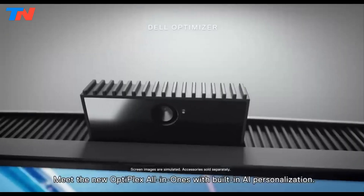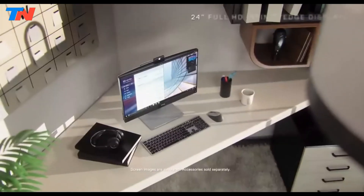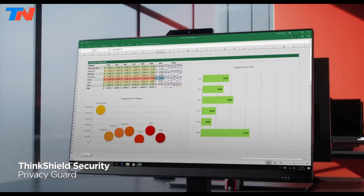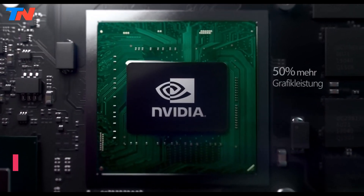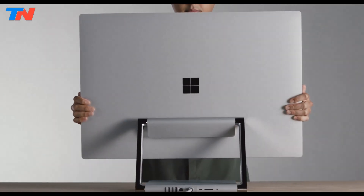Hi guys, in today's video we'll be exploring the top 5 best all-in-one computers that you can get right now. After extensive research and testing, I've put together a list of options for different types of buyers, whether it's performance, price, or specific needs. I've included links in the description box down below with updated prices. Like the video, comment, and don't forget to subscribe. Now let's get started.